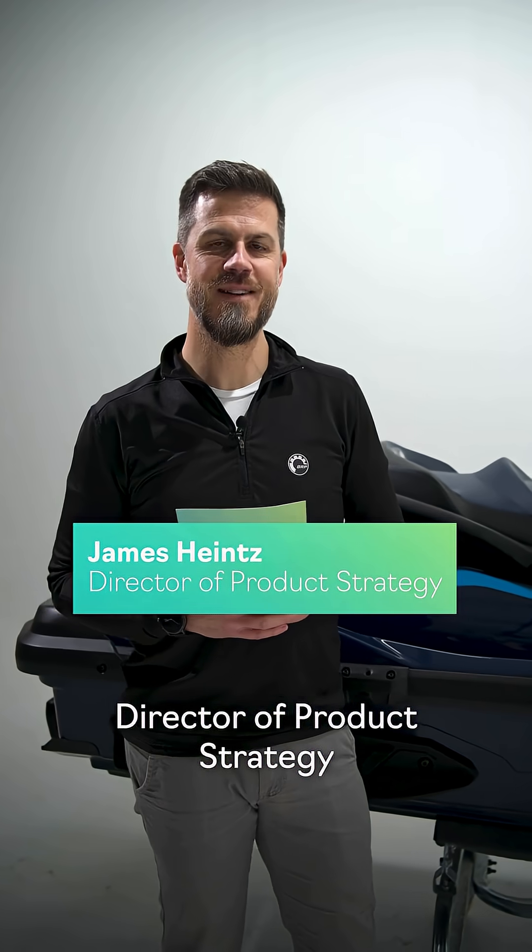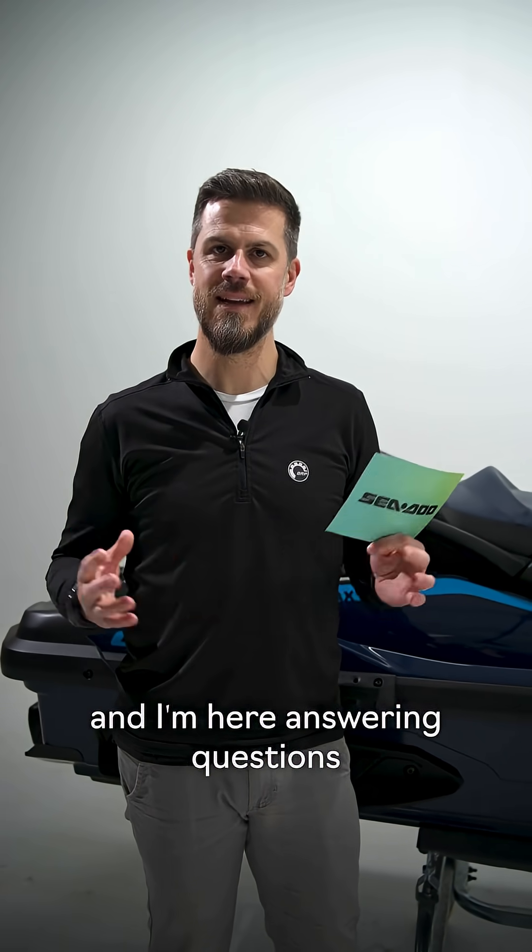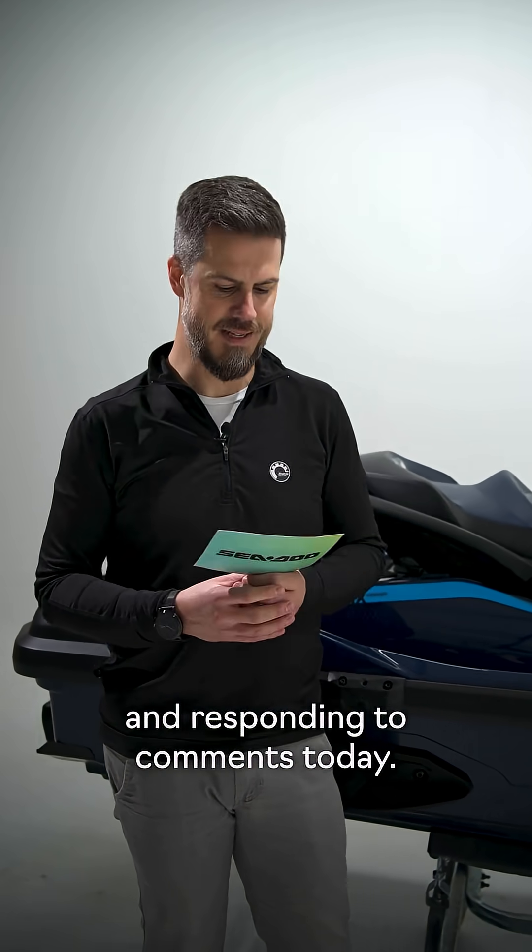So yeah, if you know, you know. Hey everybody, I'm James Heinz, Director of Product Strategy at Sea-Doo, and I'm here answering questions and responding to comments today.